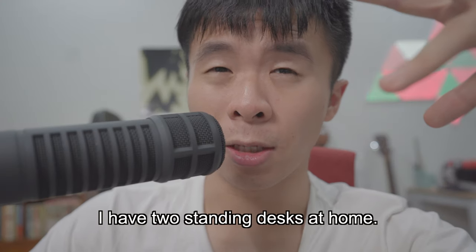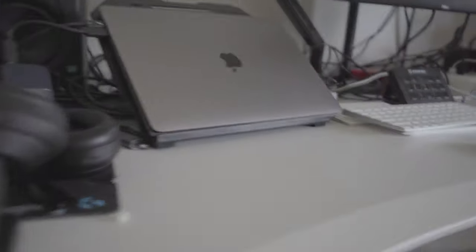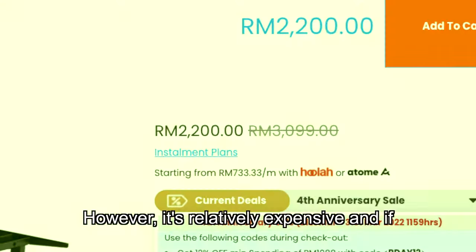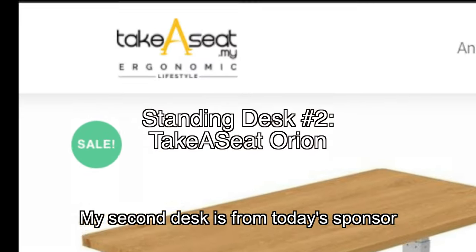I have two standing desks at home. One of them is an Omnidesk 60 inch — it is very large, stable, and definitely gets the job done. However, it's relatively expensive, and if you want a wooden top, that's going to cost you.